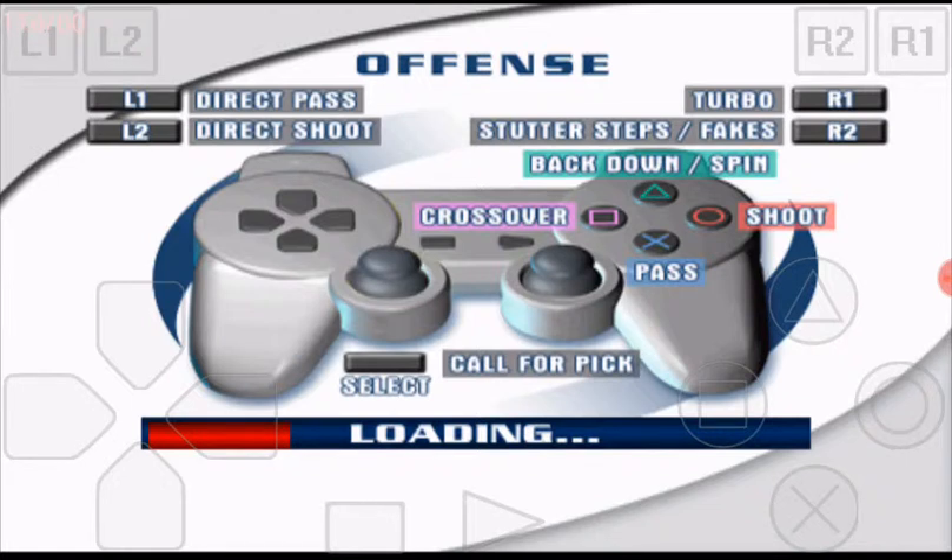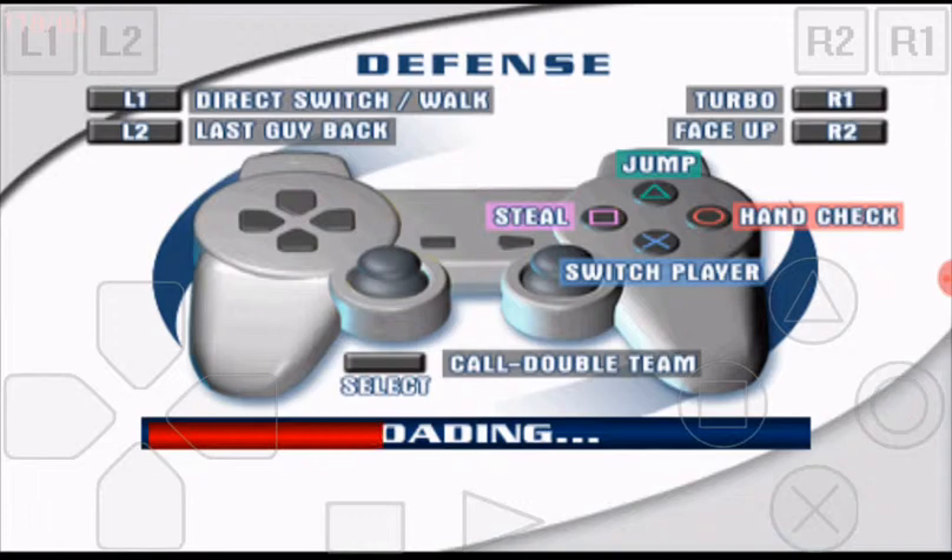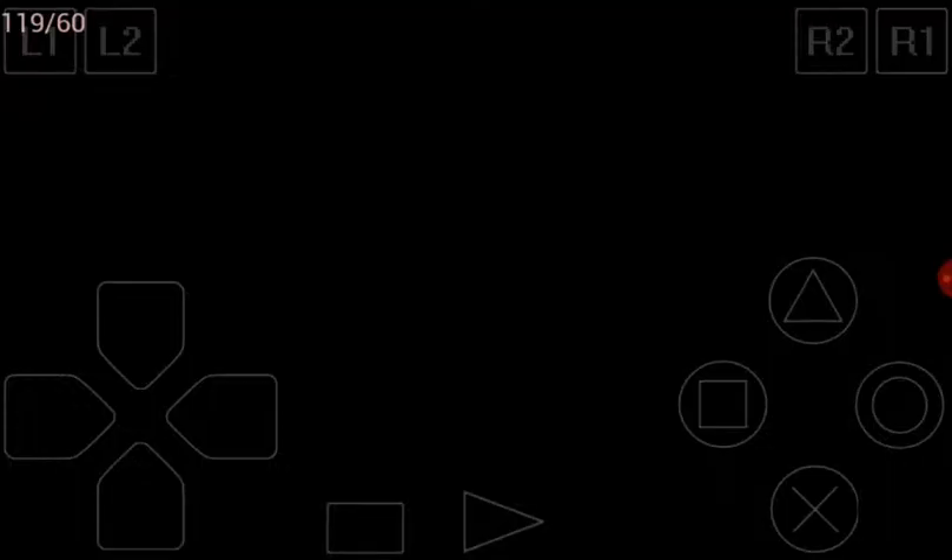Yep, there's the PS1 controller with the analog stick. Yep, that was the last time I played.